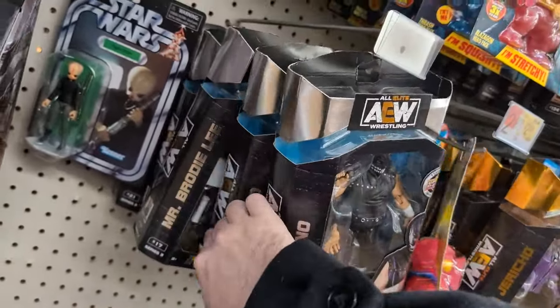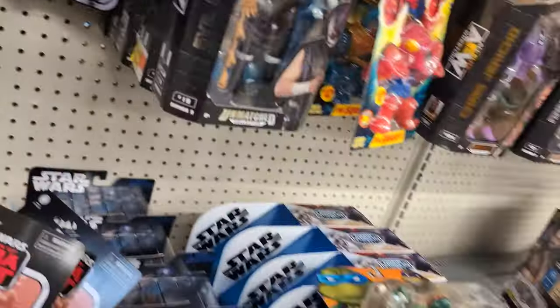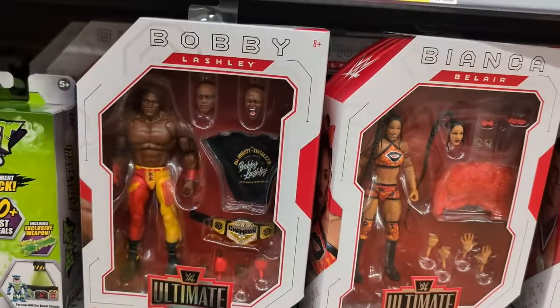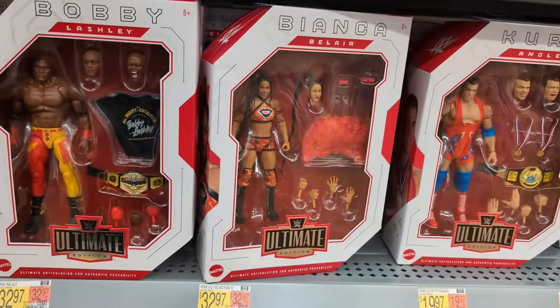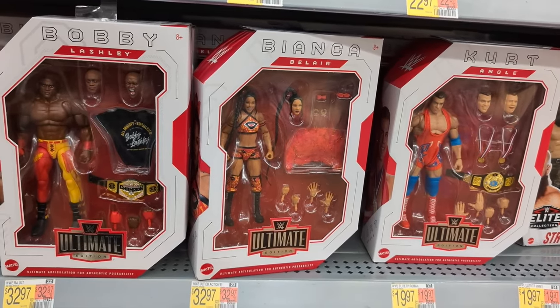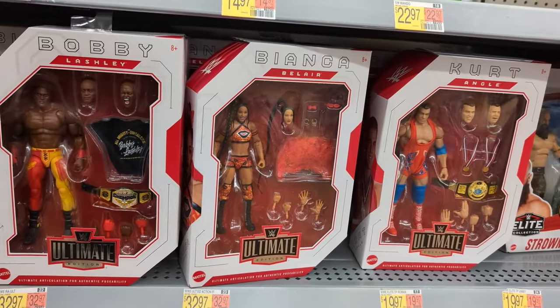Got some AEW figures, some of the new Ultimates — Bobby Lashley, Kurt, and Bianca. Which I feel like someone else was doing this, because those are lined up way too perfectly to be Walmart.